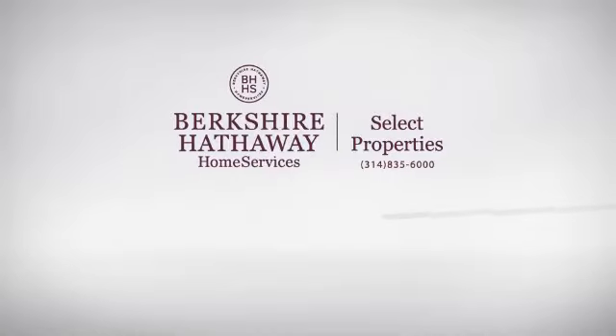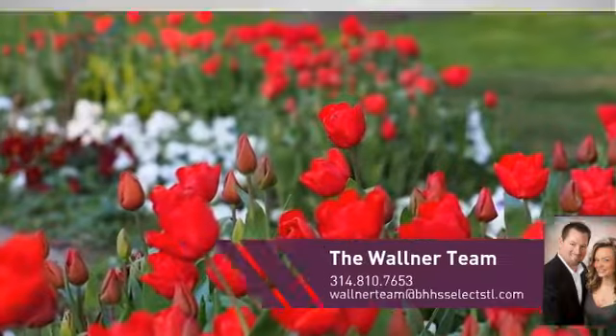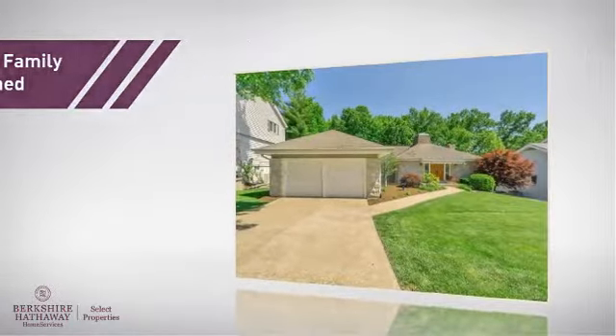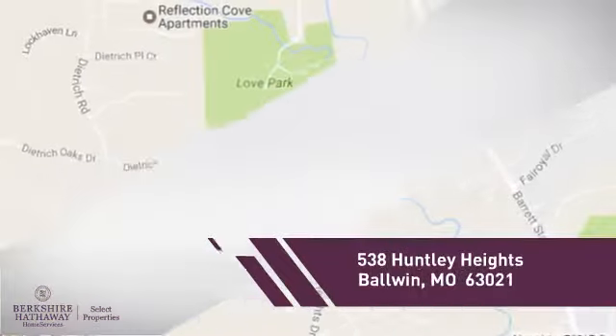At Berkshire Hathaway Home Services, you'll find just the right home for you. This video is brought to you by your real estate agent. This home is a great choice for those looking for comfort, convenience, and the privacy of their own home, and it's located in this area.